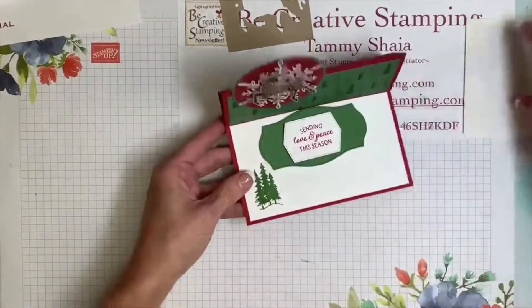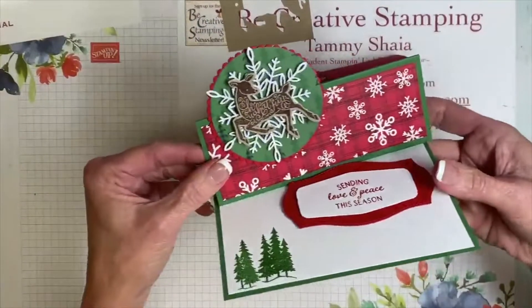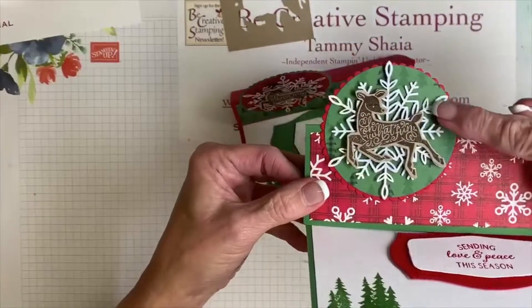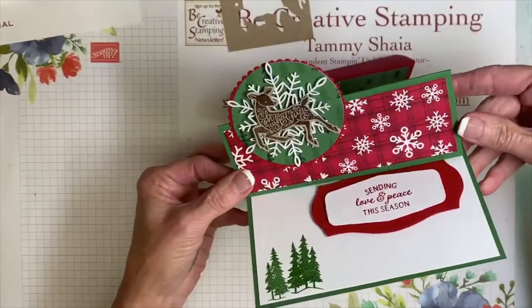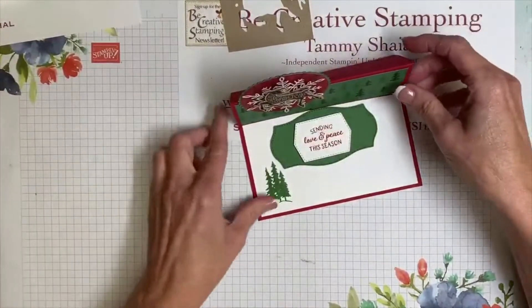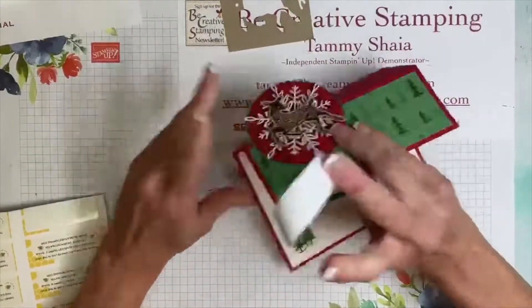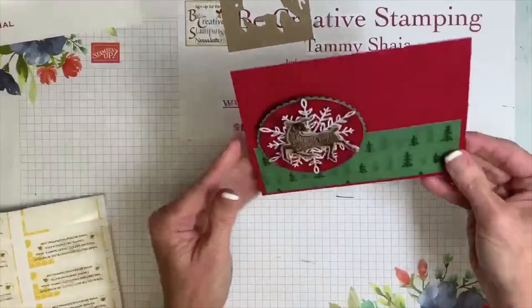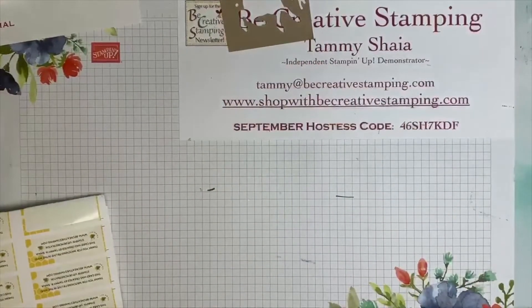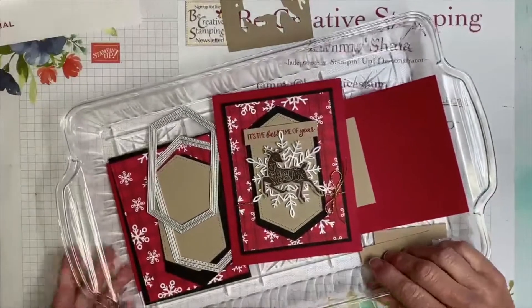That's our first card — an easel card, a fun fold — and here's the other version with trees in the background, snowflakes, and more trees. I love them both, so I couldn't resist making two. We'll give one away tonight. I'll add one of my labels so we can see who the lucky winner will be.